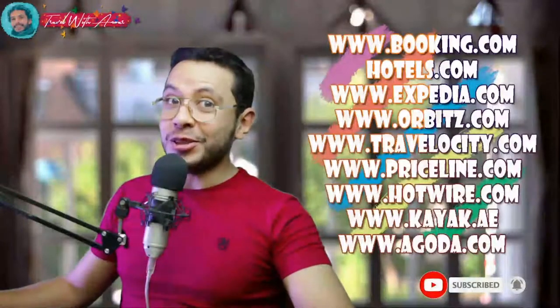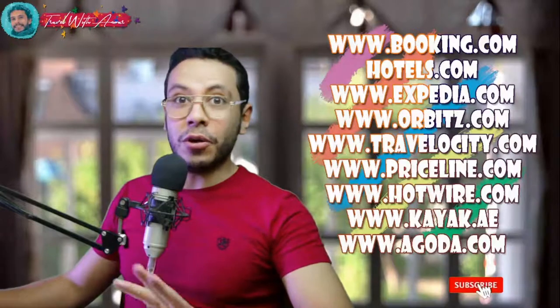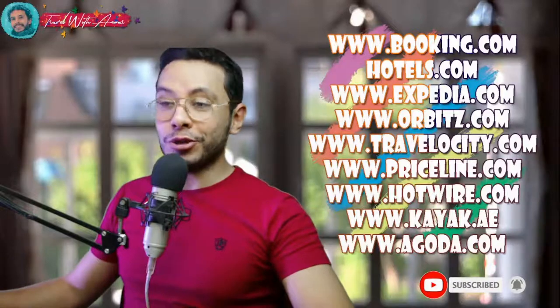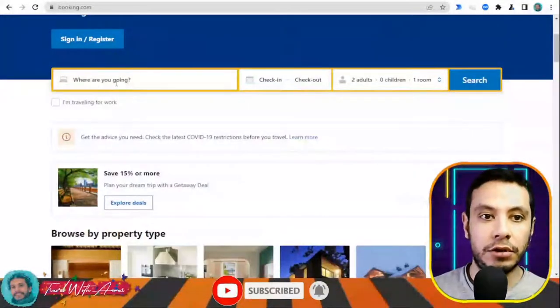Many countries, especially Schengen area countries, require travel insurance from officially accepted companies. For Schengen countries, the insurance coverage must be at least 30,000 euros and can generally be applied for online. Since some of you may not be familiar with how to make a flight booking, hotel booking, or travel health insurance, I will teach you how to do all of these step by step. There are many sites for hotel booking like Booking.com, Hotels, Expedia, Orbitz, Priceline, Hotwire, Kayak, and Agoda.